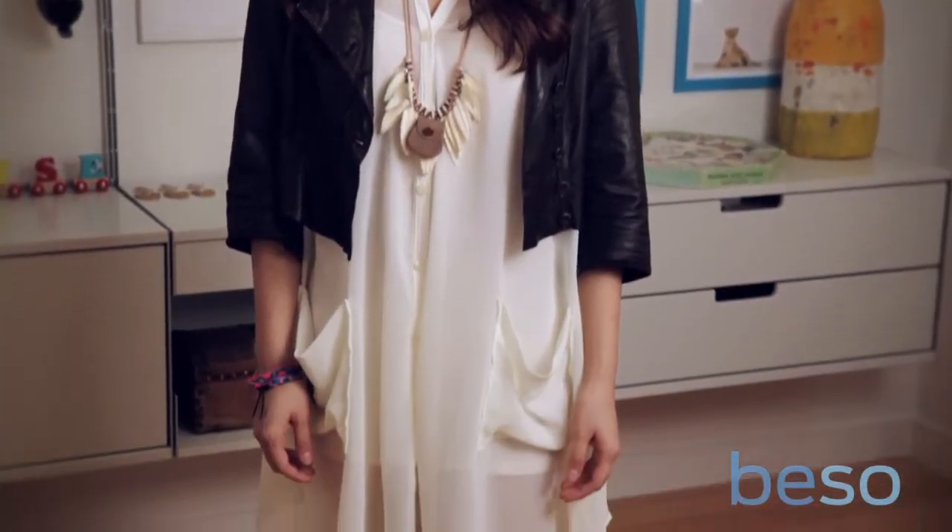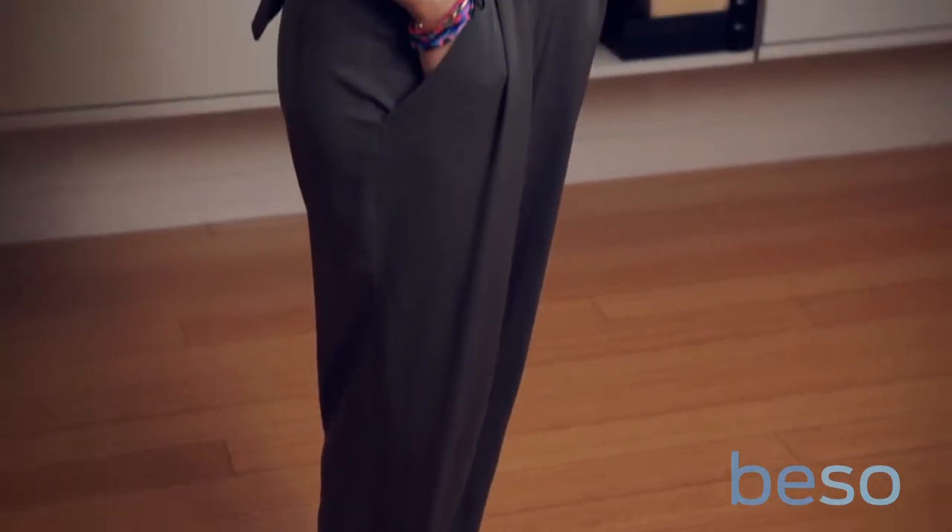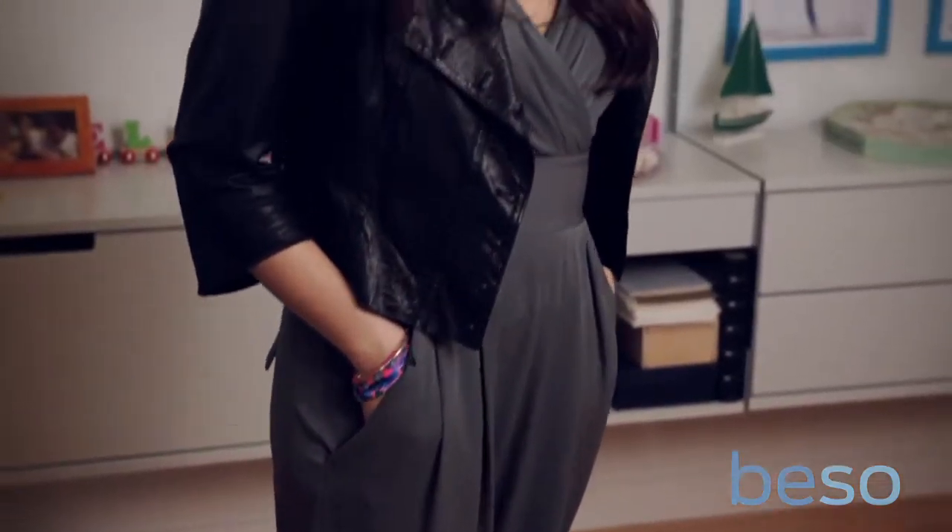The cropped blazer may seem really specific, but it's actually incredibly versatile. You want to look for one that's tailored and fitted up top that hits just above the natural waistline. The upside of something that's really short up top is that it can make your legs look miles long in comparison. So we're going to take you through three easy-to-style looks.